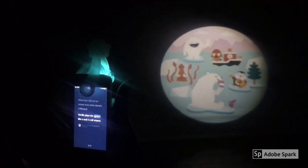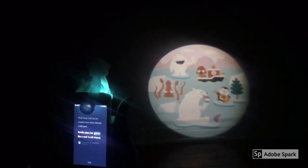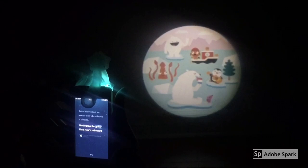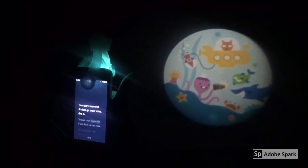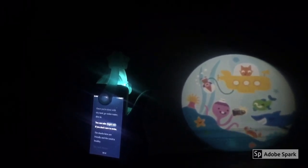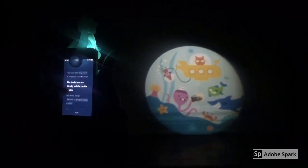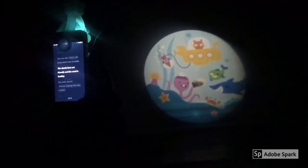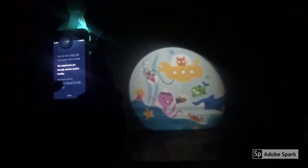Neville plays the guitar like a rock and roll wizard. Once you're done with dry land, go underwater and dive in. You can take Ginger's sub if you don't care to swim. The sharks here are friendly and the coral is healthy.